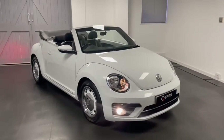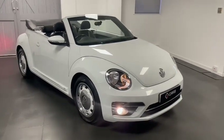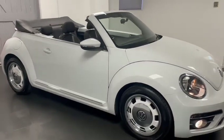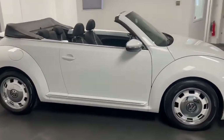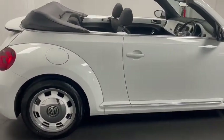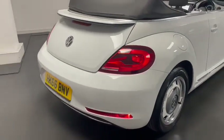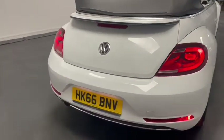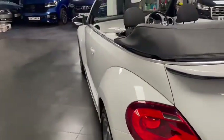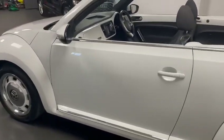Hello and welcome to another video from Quattro Tech Cars. In this video I'm showing you around our 2016 Volkswagen Beetle convertible. It's a 1.2 turbo 105 PS 6 speed manual, finished in pure white. It has the all-important app connect option which allows you to plug your phone in through USB and have Apple CarPlay or Android Auto depending on what phone you've got.